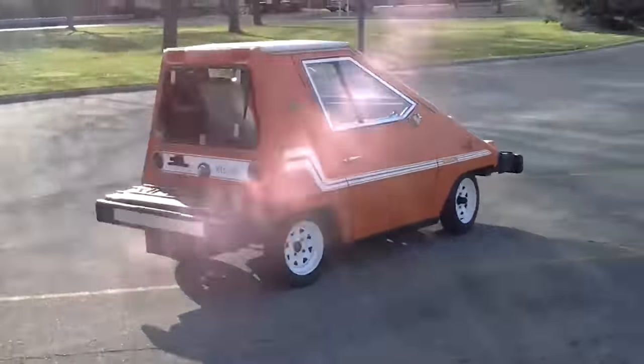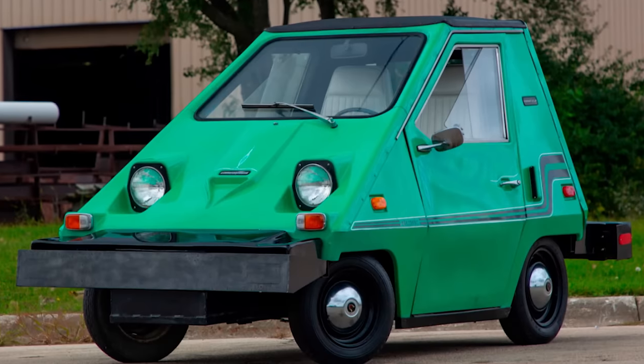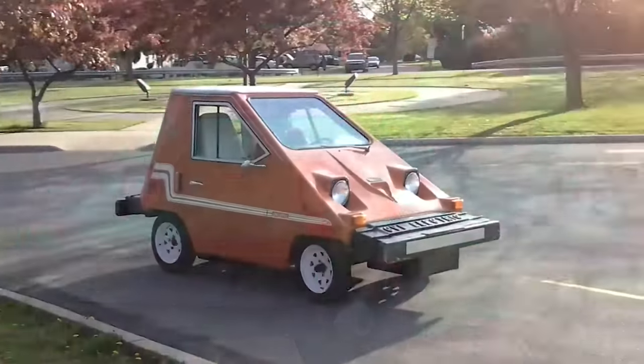With claims that it was the biggest-selling battery-powered car before the Tesla S, you would wonder why just 5,000 units were produced.